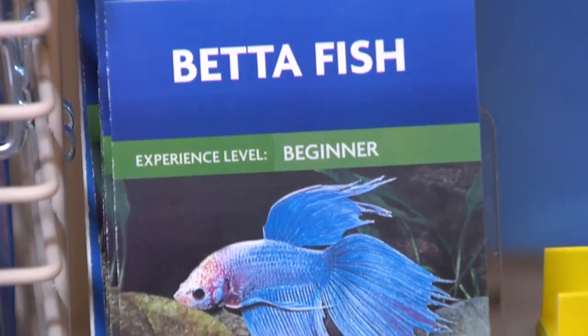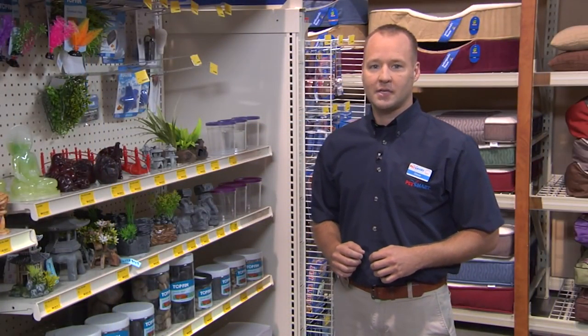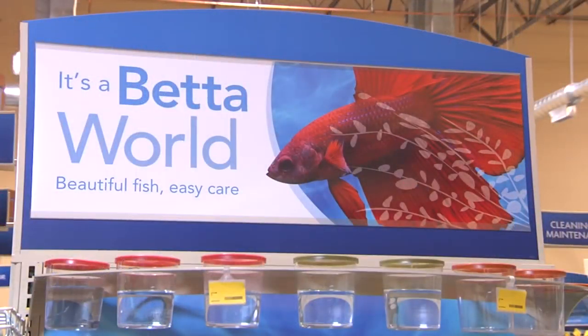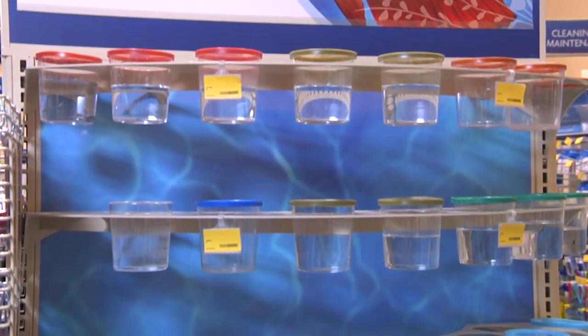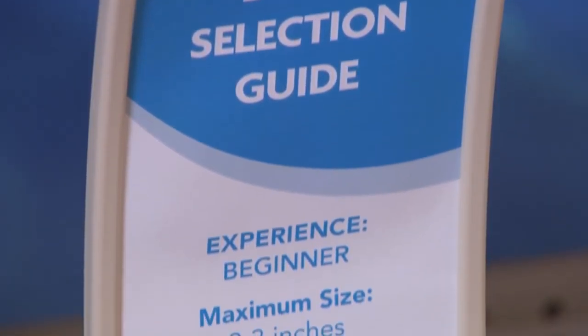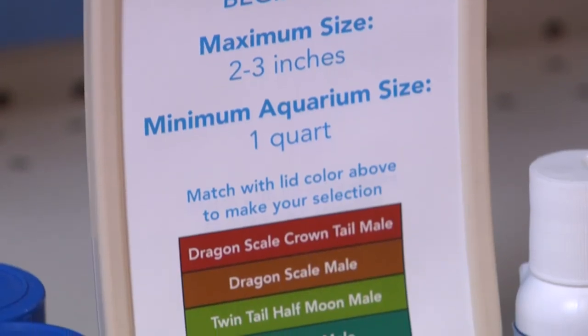Betta is our largest individual fish category, and we've added 4 feet of Betta essentials to provide ornaments, gravel, and plants just for bettas. Over 750 stores will feature a new fixture on the Betta end cap for enhanced viewing. New color-coded lids and a 4x10 Betta selection guide can be used to identify the specific Betta species and sexes.